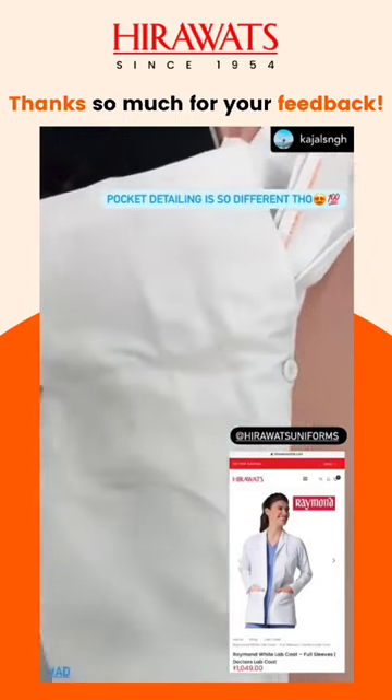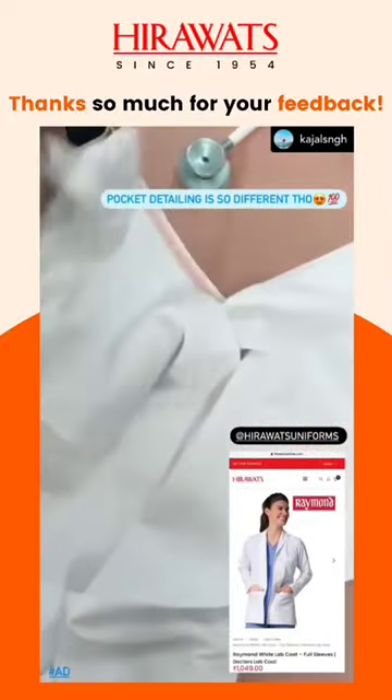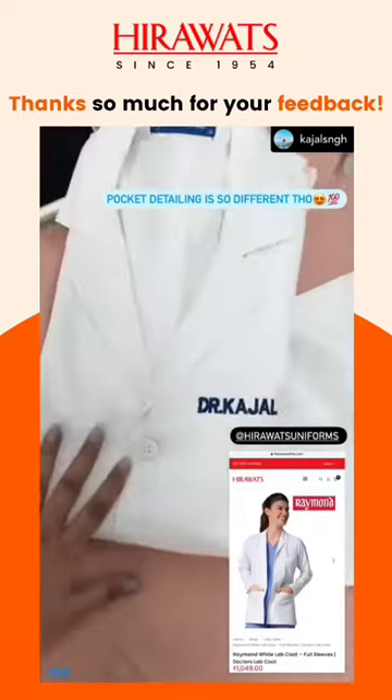The fabric used here is from Raymond. I'm absolutely loving the lab coat. Thank you so much, Heravats!